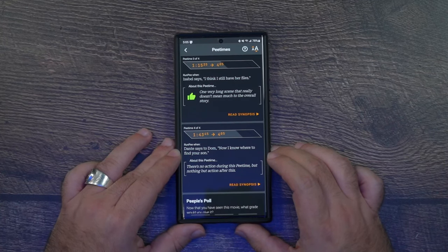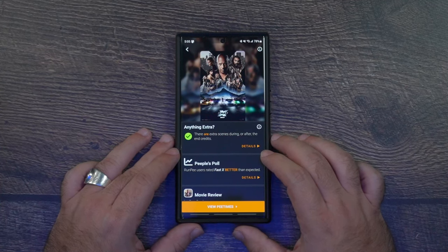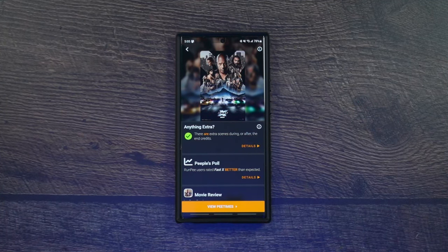I just really think it is so important to have this always when you need it — if there is an after-credit scene in a movie, and if you do need help knowing the best optimum points to take a bathroom break. RunPee is a great app, not a sponsored one, but just one that I've always relied on for the past five-plus years, maybe even ten-plus years now at this point. It's an app that I've always suggested and always recommend for anyone that goes to the movies.